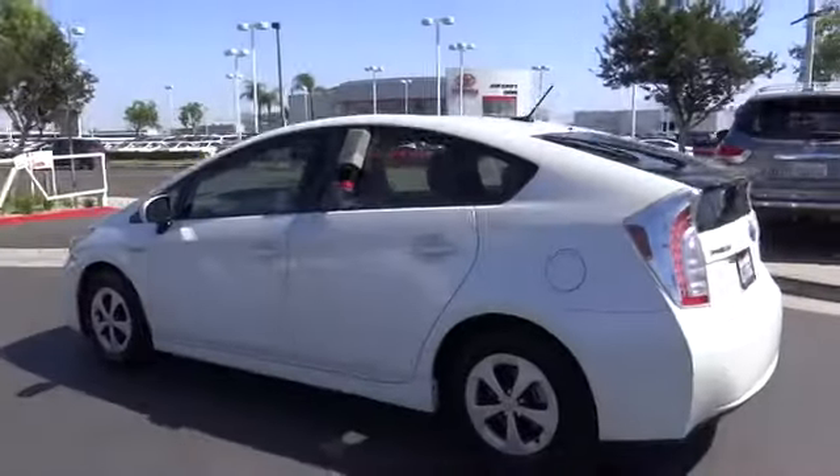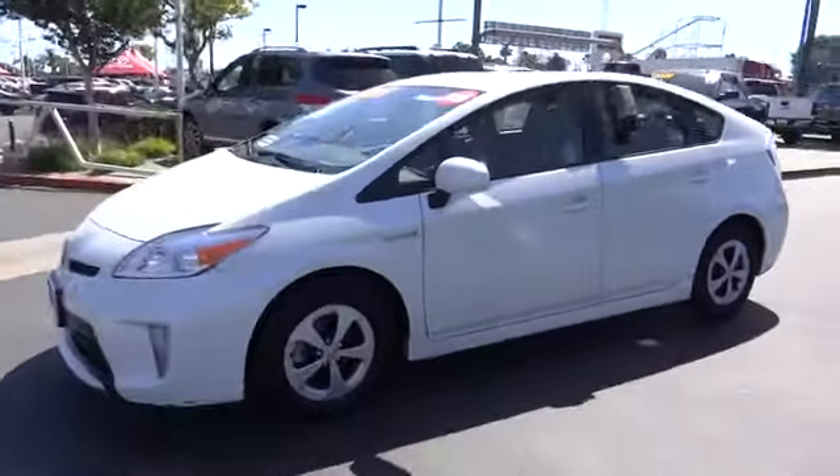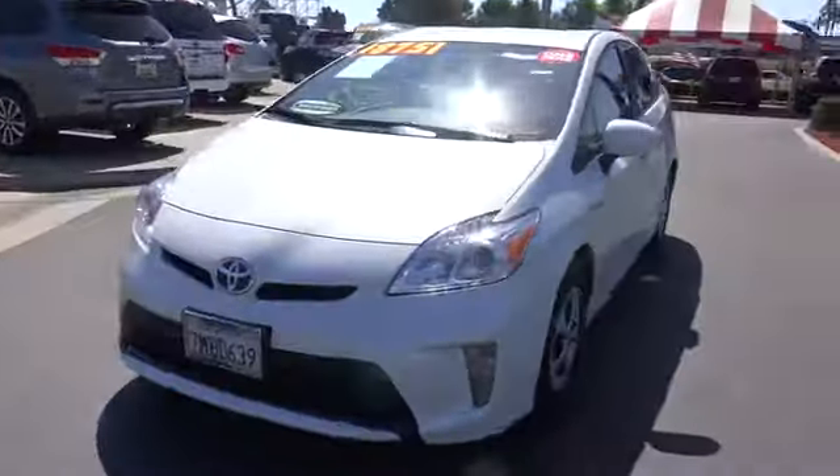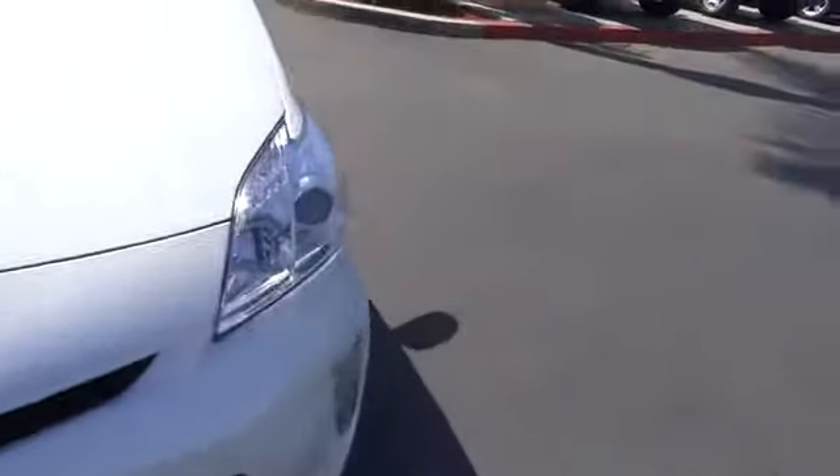This vehicle has less than 40,000 miles. Here are some of this vehicle's great options: backup camera, traction control, navigation system, dual airbags, power steering, four-wheel disc brakes, aluminum wheels.